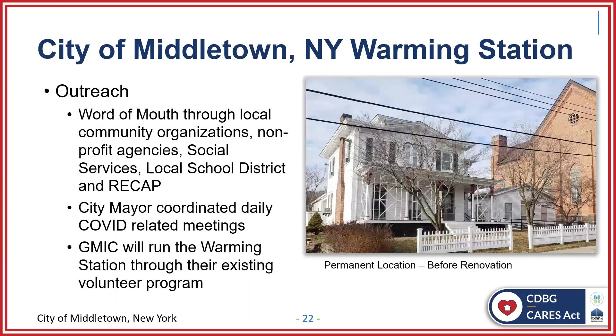We did numerous outreach efforts. Our city mayor coordinated daily COVID meetings to keep on track on what was going on in the community. We finally partnered up and had a lease drawn up for the Greater Middletown Interfaith Council to occupy a city-owned location — our former senior center — which is now going to become home of the Greater Middletown Interfaith Council warming station for a period of six months a year.